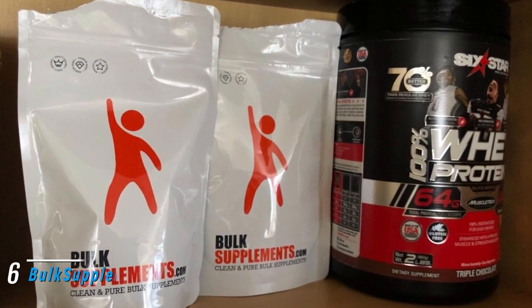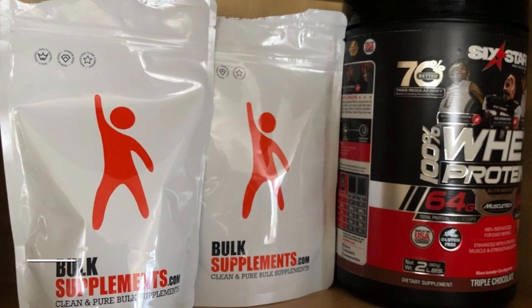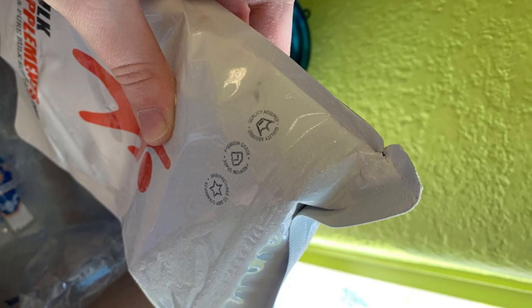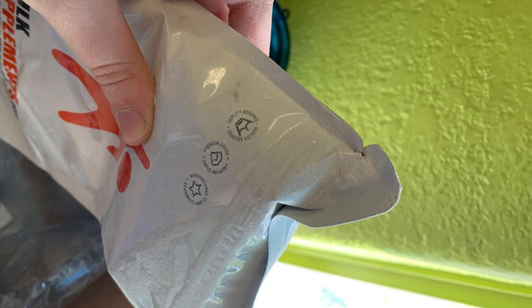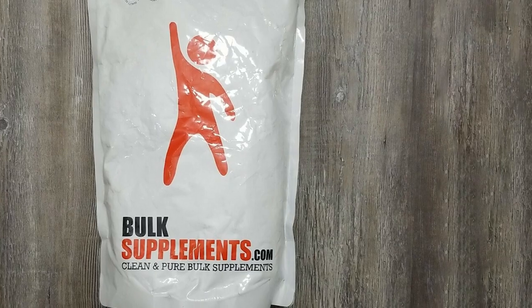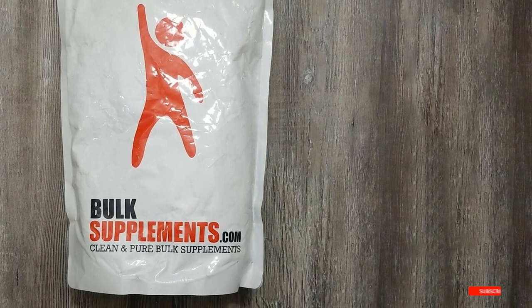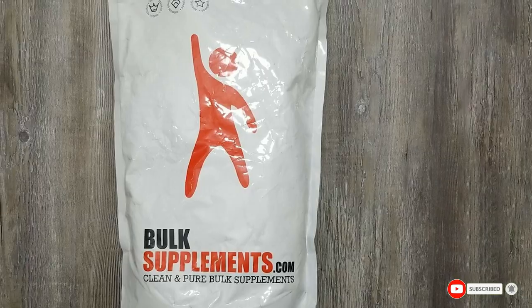The number six position is dominated by Bulk Supplements Casein Protein Powder. Unflavored casein powders allow you to enjoy the protein's benefits without the usual sweet taste, which is also great if you want to mix it with a savory meal or drink. This casein powder provides 25 grams of protein per serving and less than 1 gram of carbs and fat. It's manufactured following CGMP standards in an FDA-inspected facility.